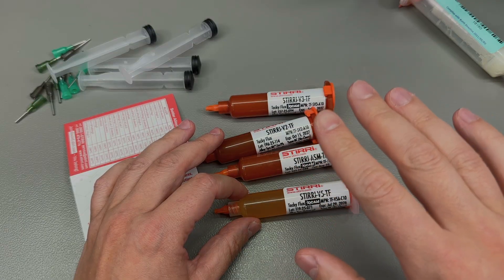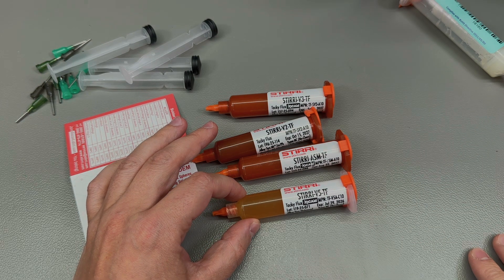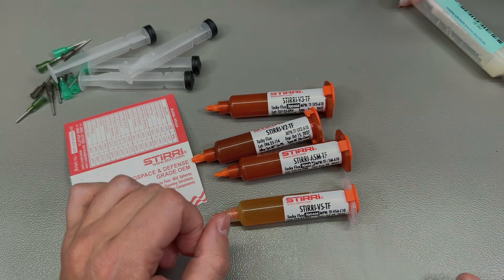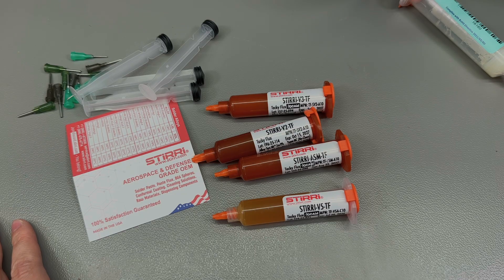What I have here today are four different types of flux under the Styri brand: the ASM TF, the V2 TF, the V3 TF, and the all-new V5 TF. These are the 10-gram syringes, and with each syringe I received a plunger plus three needles. They're also available in 5-gram and 30-gram options. Apart from these four flux types there are other variants available — for example the Hydra TF wasn't in stock, and they're also offering Styri solder paste on lsshop.eu.